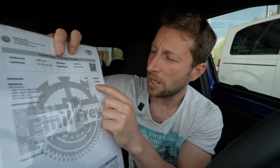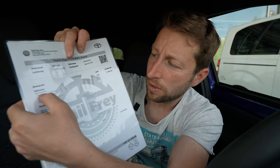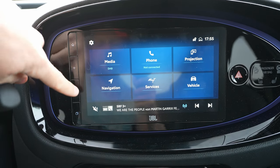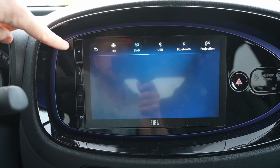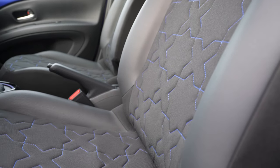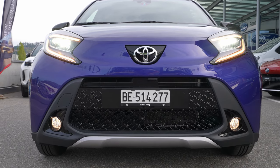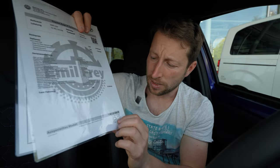The base price of this Trend version is 24,000 francs. But if you add some options — for example, this car comes with the Trend Plus package, which includes Apple CarPlay, Android Auto, the new multimedia system, heated seats in the front, and parking sensors front and rear — that's 1,190 francs for the package, making the final price 25,190 francs.